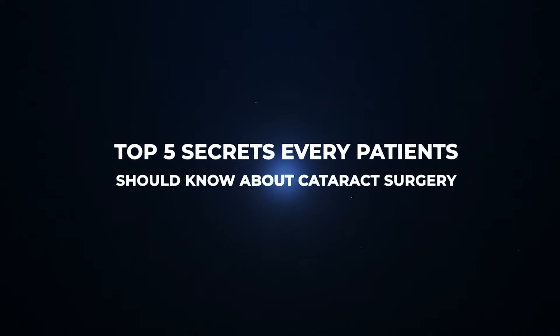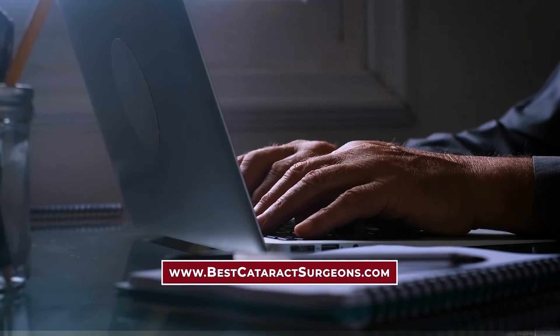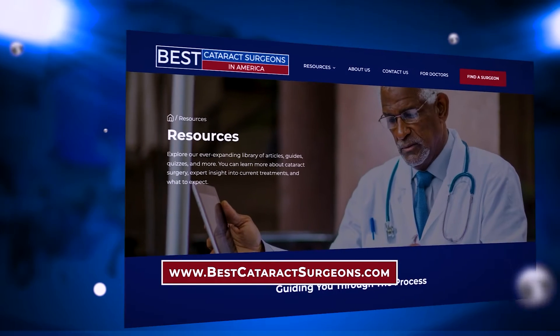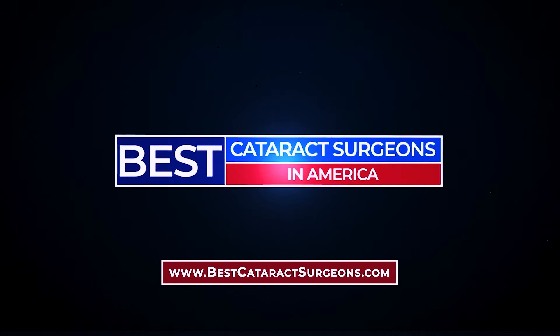In this video, we're going to count down our top five secrets that every patient should know before having cataract surgery, to make sure they get the best outcome possible, customized to their eyes, vision, and lifestyle. To learn more about modern cataract surgery from some of the leading cataract surgeons in America and to find a surgeon near you, visit bestcataractsurgeons.com.